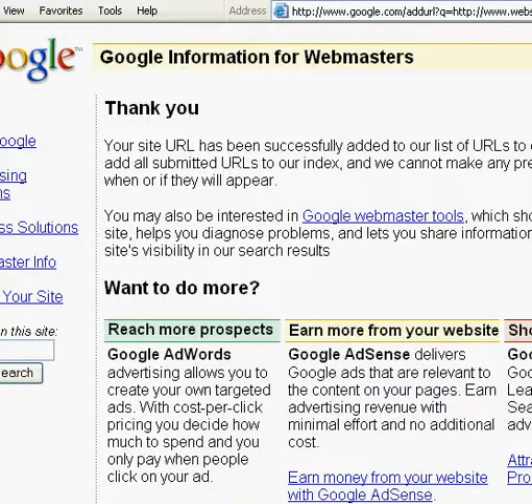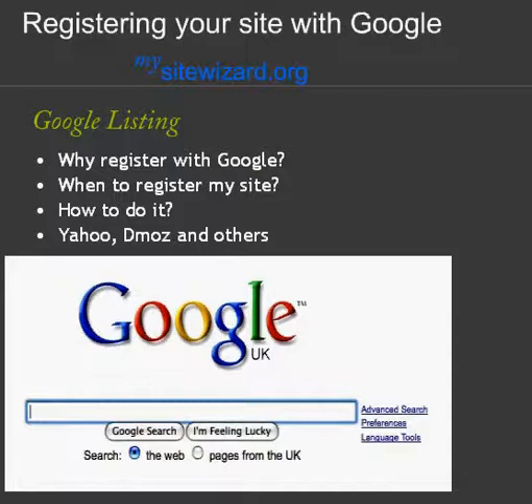So that's done. Now you can read more information, and they actually suggest that you find out more about webmaster tools that they offer at Google. This is a great free service. I'd suggest that you do it as part of your learning curve. We've now registered a site with Google. I hope you join our community at MySiteWizard.org/blog to learn more about how to use these terrific tools. Remember, it's a dynamic process. Keep your eye on the goal, keep focused, and have a good day. Thanks so much. Goodbye.